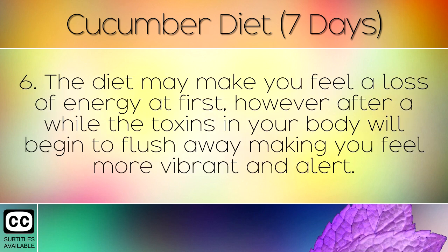The diet may make you feel a loss of energy at first, however after a while the toxins in your body will begin to flush away, making you feel more vibrant and alert.